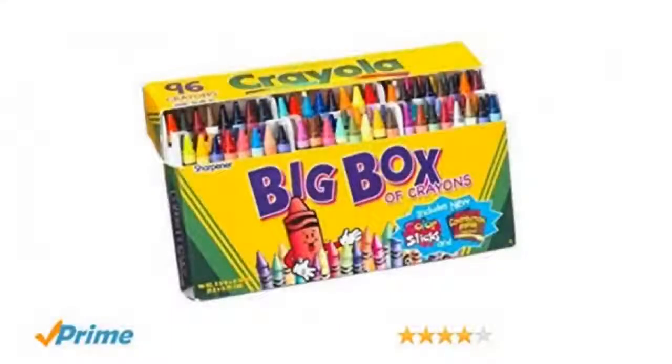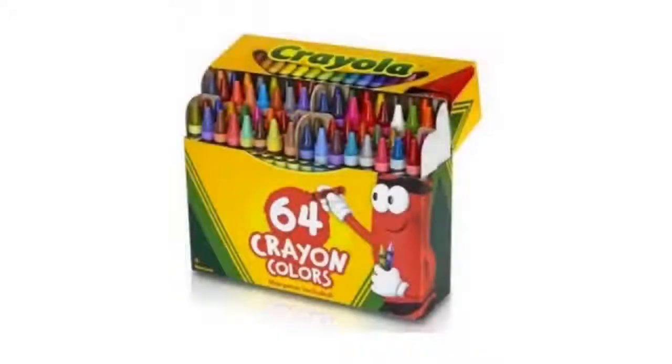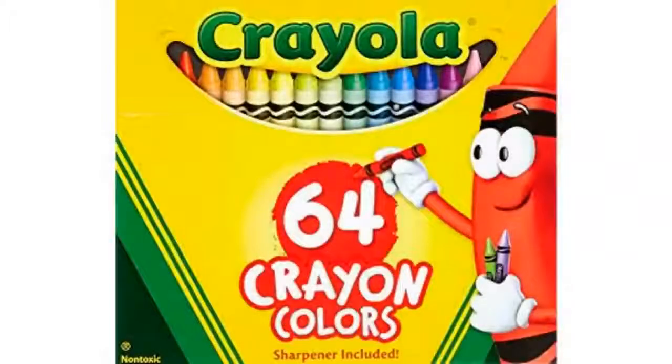Also, having the sharpener on the back is a real bonus. I checked out store prices on this 64 unit set and this came out over a buck less, and even better with the free prime shipping.